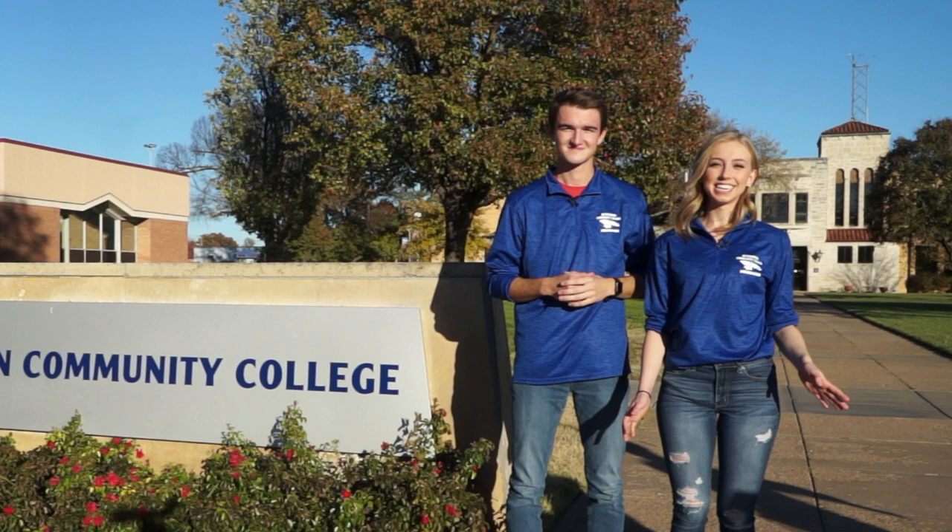Hi, welcome to Hutchinson Community College. My name is Brooke, and I'm Zach, and we're ambassadors here at HutchCC. Thank you for taking the time to go on a tour with us. Let's go.